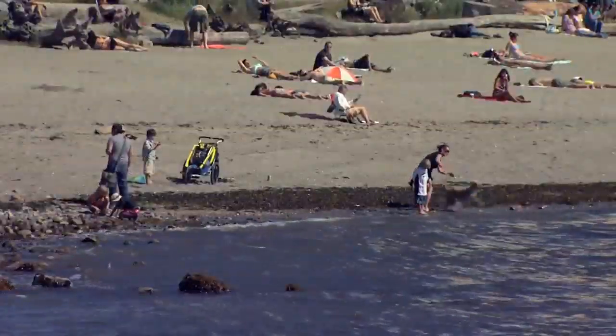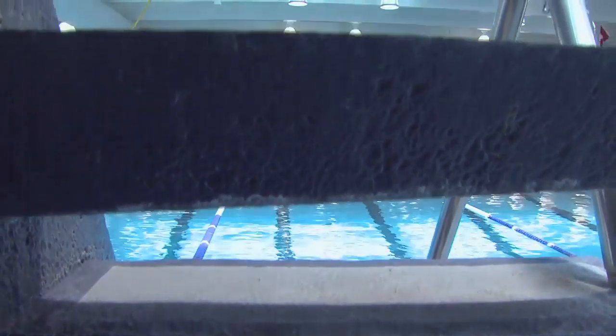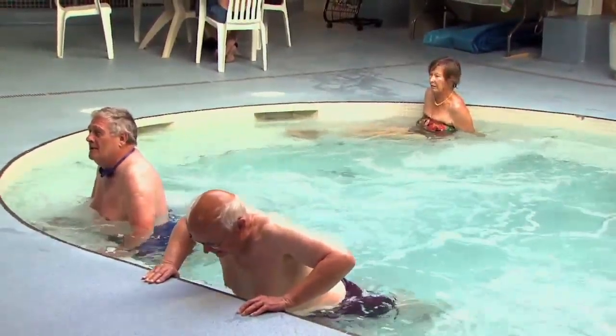Saltwater irritates the eye quite a bit, so it's normal for you to go into the water and have red eyes. Lubricating the eyes with artificial tears after you go swimming is a great idea to overcome that a little bit — that means one drop of artificial tears in each eye.